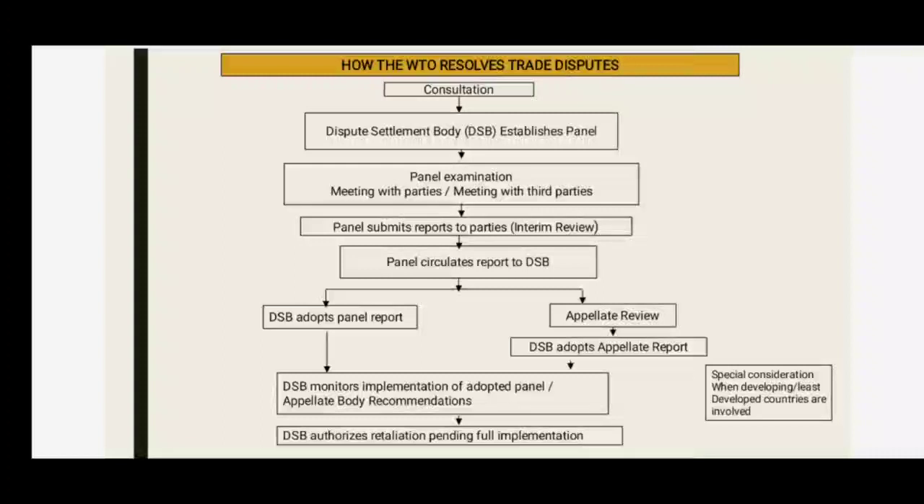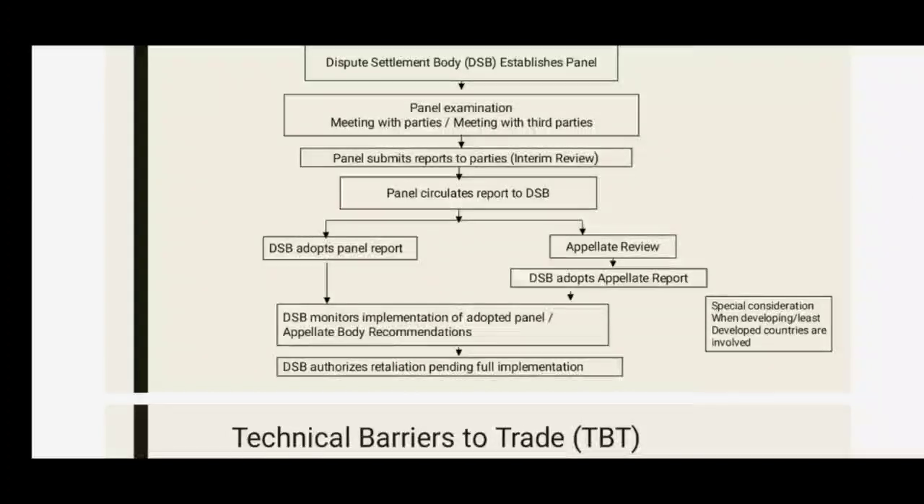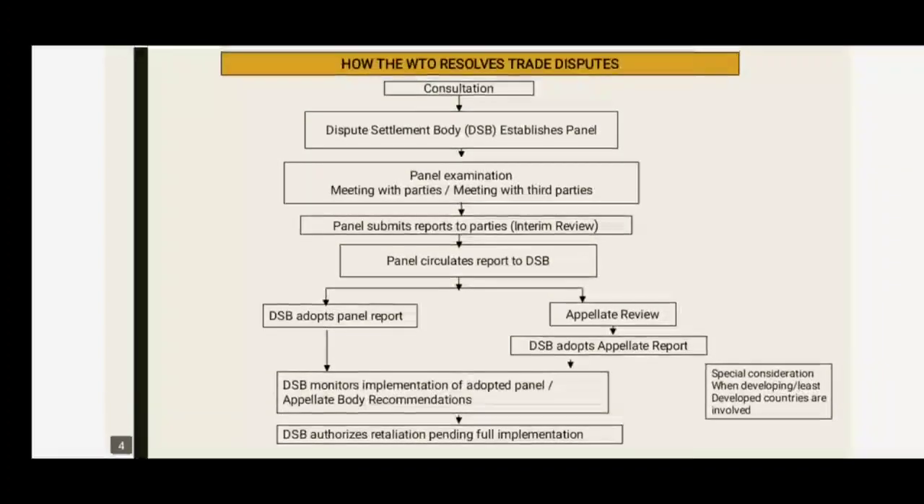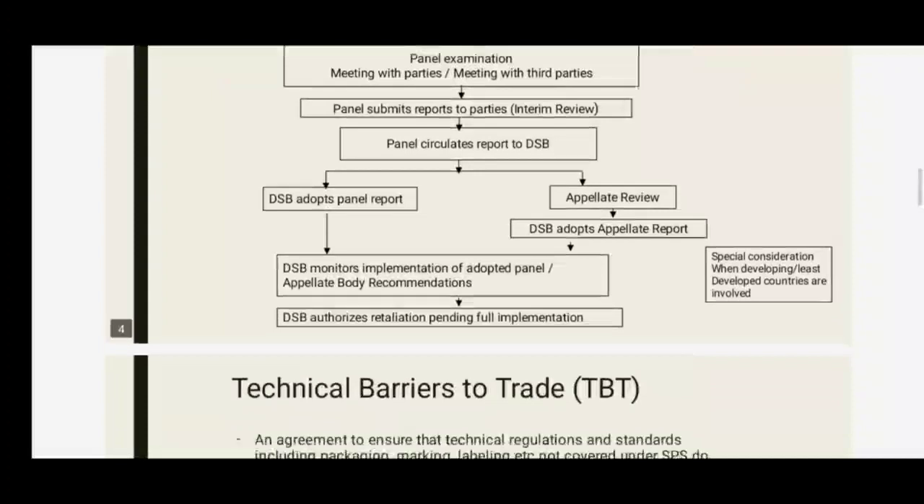The DSB adopts the panel report or appellate review, and also adopts the appellate review report. The DSB then monitors the implementation of the adopted panel and appellate body recommendations. The DSB authorizes retaliation pending full implementation, with special considerations when developing and least developed countries are involved.